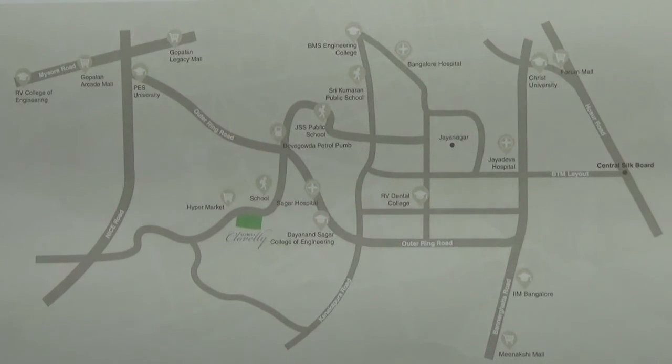Also you have leisure activity areas and malls, like Gopalan Arquid Mall, which is 7.4 kilometers from this project. Gopalan Innovation Mall is 6 kilometers. Meenakshi Mall is 8.7 kilometers. And Vega City Mall is 6 kilometers away from this project.